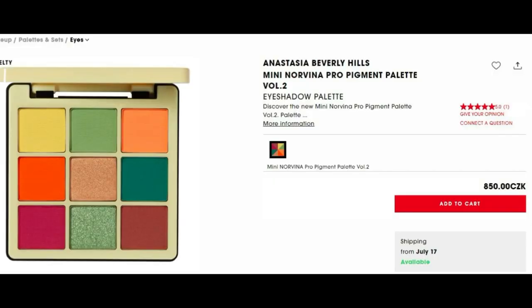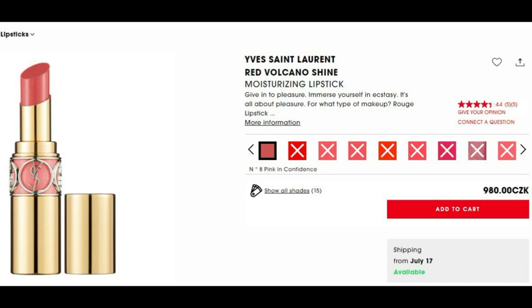Also speaking about colorful eyeshadow palettes, I want the Mini Norvina Pro Pigment Palette Volume 2. I think Emily also bought this palette — she said the green shades don't overlap, so each green shade has its own unique tone. And then I want another Rouge Volupte Shine — you know I'm a really big fan. I chose shade number 8, Pink in Confidence, because all the other shades were sold out.